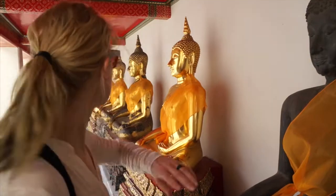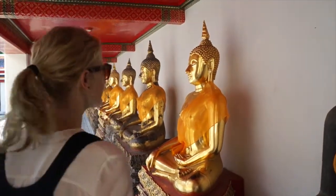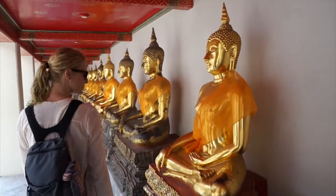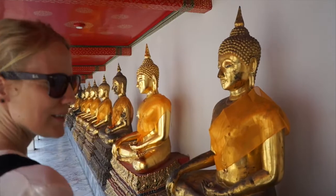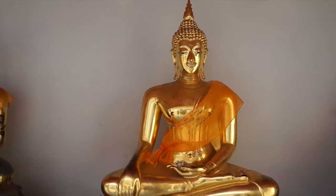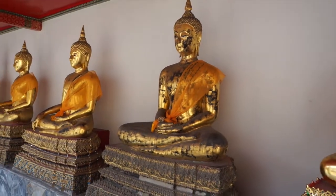We walked in here and were like, what's in here? And they have like 20 Buddha statues. Awesome. They all have that spiky hair. They have so many Buddhas here it's crazy — there's maybe 50 just in this building alone. Maybe 100? Maybe 100, I have no idea.